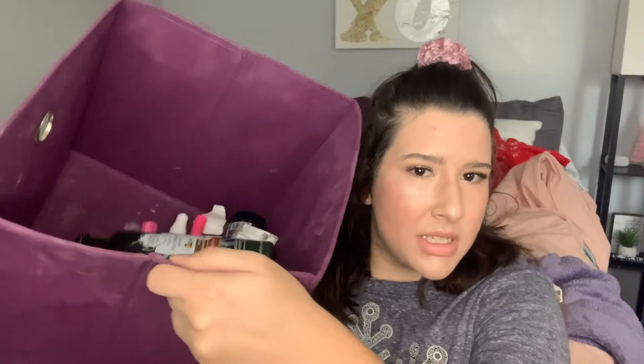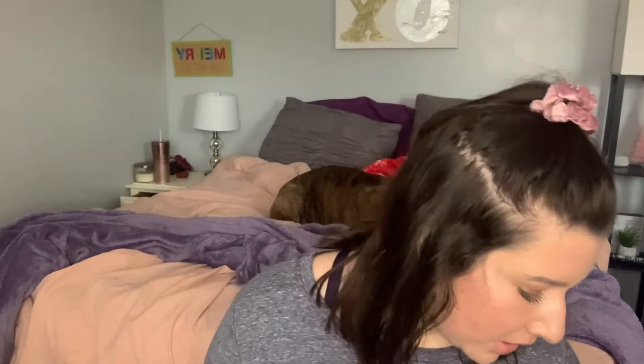Hey everyone, it's Katie and welcome back to my channel, or welcome if you're new — the subscribe button is down below. In today's video I'm going to be talking about my end of the year empties. I didn't do an empties video in November because I wanted to save as many as I could, and I just didn't have that many empties.